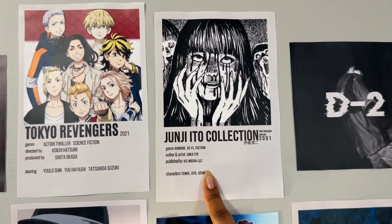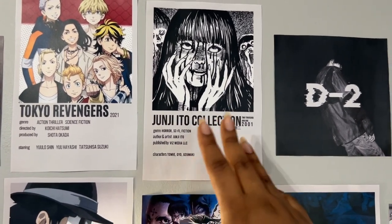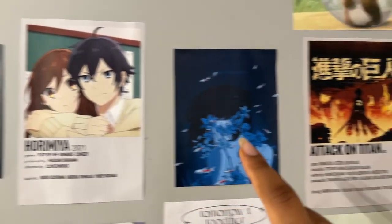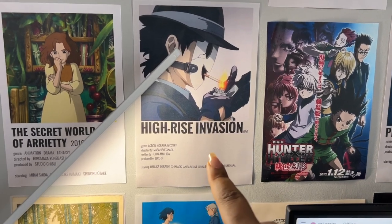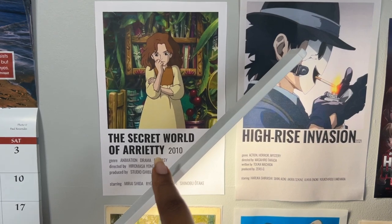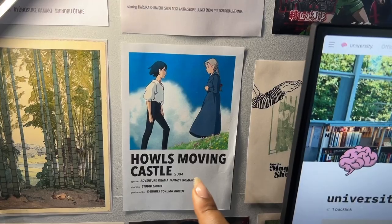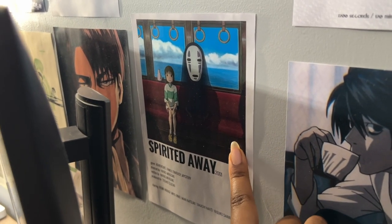In the same minimalist style I have: the Junji Ito Collection (not that great as an anime — the books are way better), Horimiya (one of my comfort animes), Attack on Titan (which I haven't finished yet), High Rise Invasion (really good), a Studio Ghibli print of The Secret World of Arrietty, another Howl's Moving Castle print, and a Spirited Away print in the same style behind my monitor.